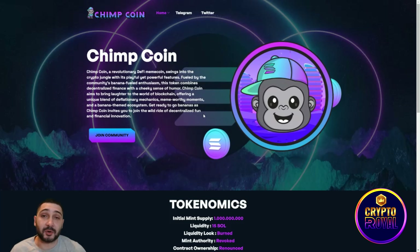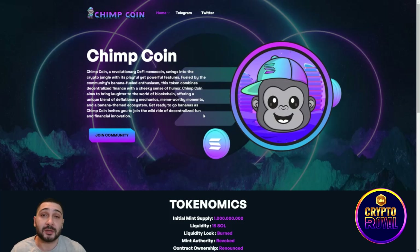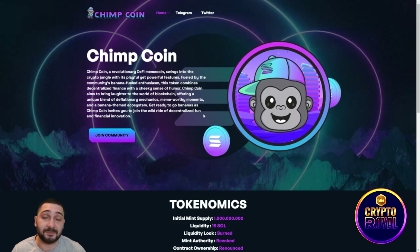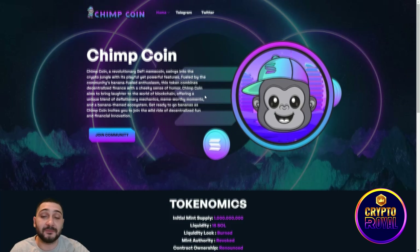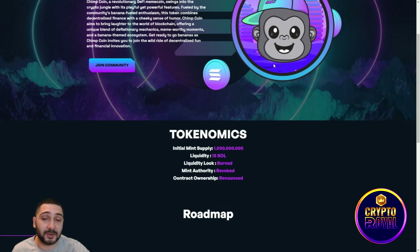The moment this coin was released, ChimpCoin Solana changed their Twitter picture to a Chimpanzee NFT. This is not their NFT, but there is something involved here that can impact the project and drive their market cap as high as possible.